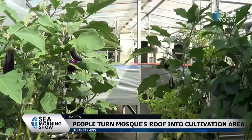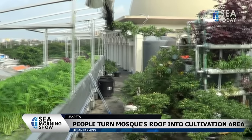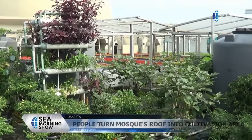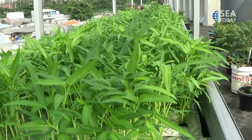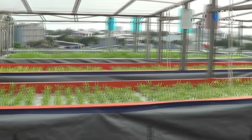When there's no land, a rooftop will do. Based on that, the management of Attaqua Mosque in Sunter, North Jakarta has been using the roof's 225 square meter area as a hydroponic farm, with some modifications.